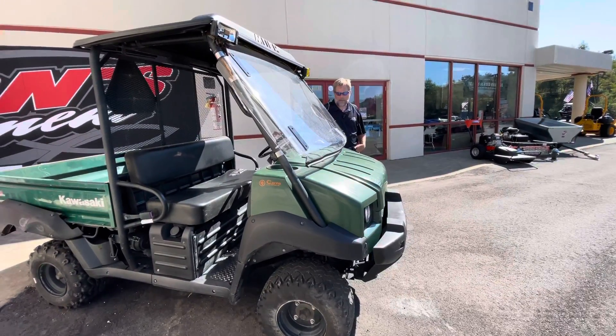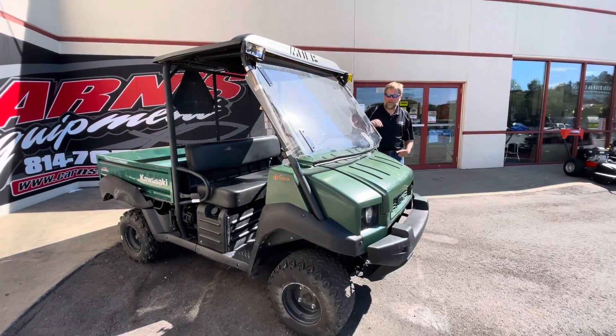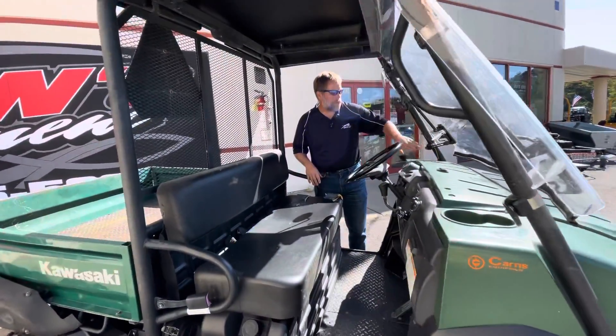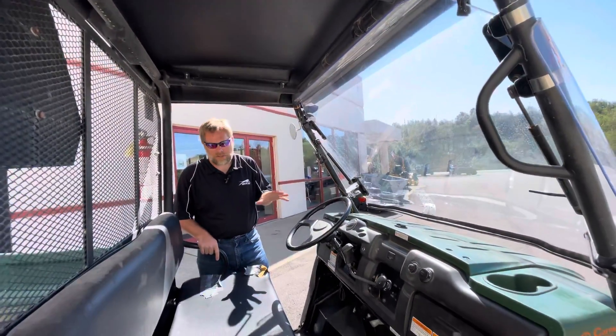This was owned and brought back in. But just a number of features about it. Full windshield on it. This windshield does tip out if you want it to — you can see right now it's partially open to give you some air. Roof, of course, this does have power steering.